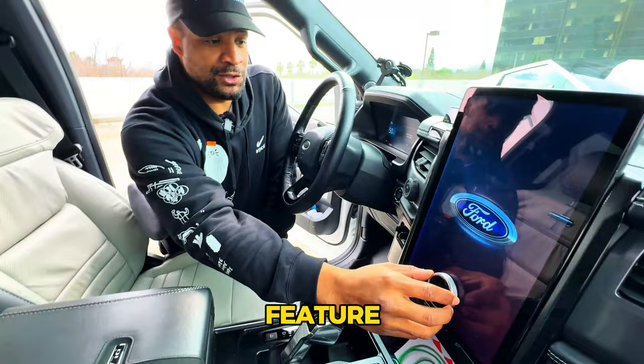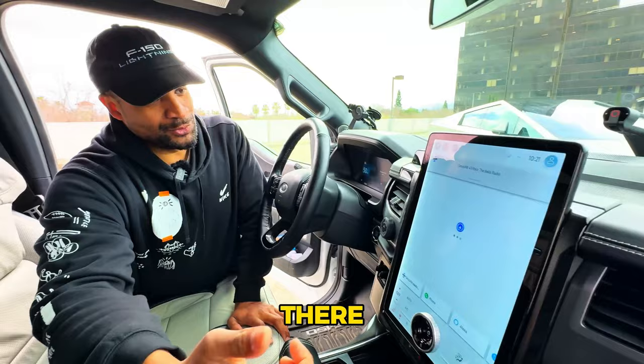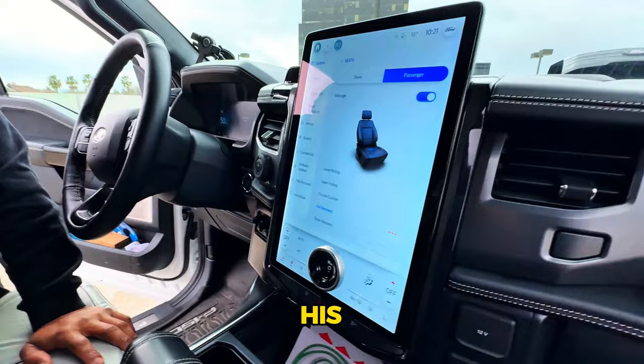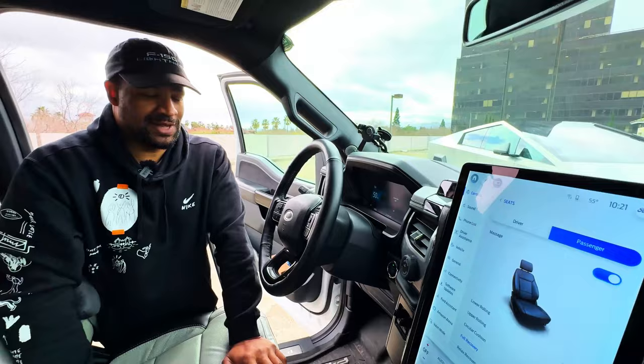Another cool feature the Platinum has that the standard range doesn't is massaging seats. You can control it from the screen — go to seats, select driver or passenger, choose massage intensity, and it works on your back and seat. Especially nice when you're in Blue Cruise just cruising along — you get a massage while driving.